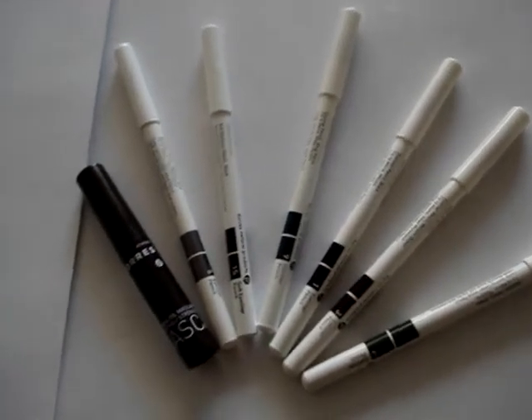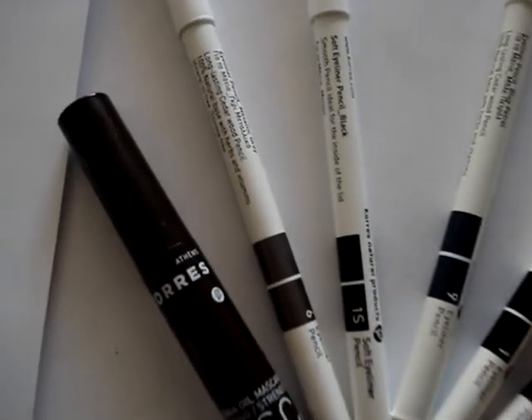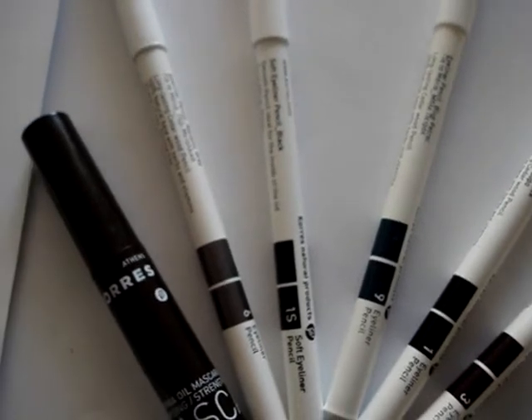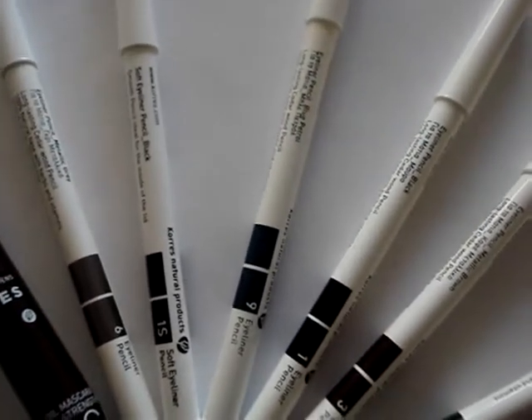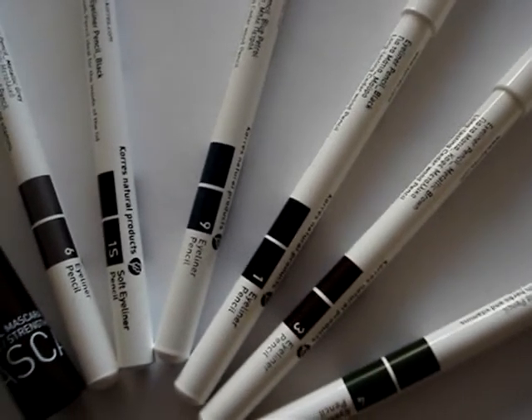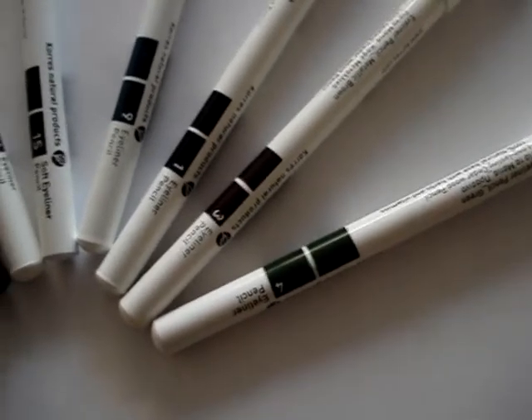As you can see here we've got the mascara, which is a travel size. We have the metallic grey pencil, the coal black pencil, the blue petrol pencil, the black pencil, another black pencil, the metallic brown, and of course the metallic green.